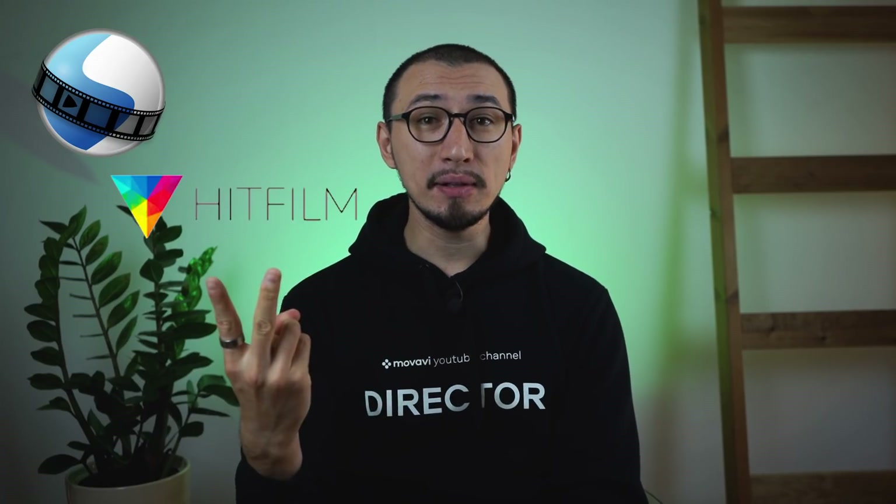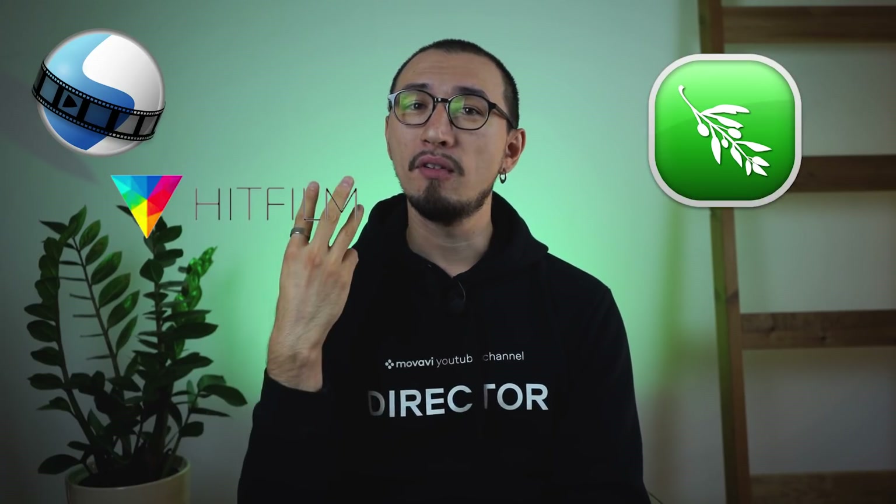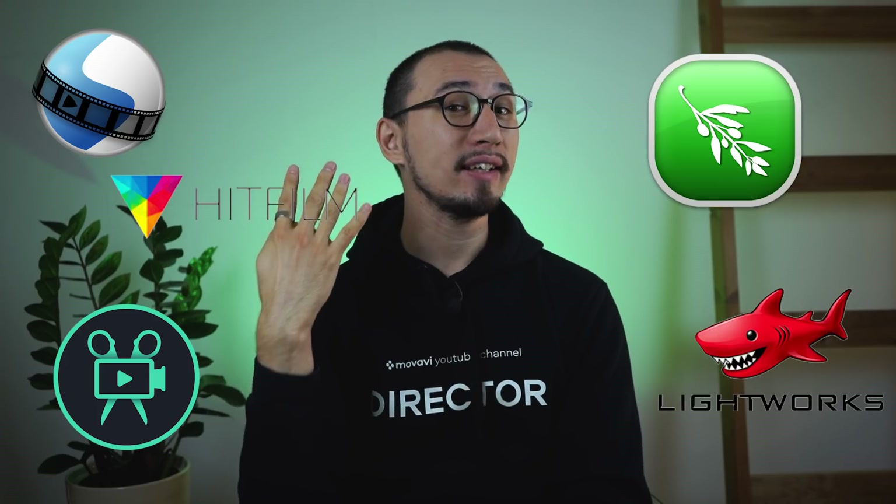My name is Roman and you're watching Mulavi Vlog, your go-to channel for making great videos. Today I have prepared a very useful review for everyone, and especially for those who have come back from vacation and are looking for a video editor for fast and powerful video editing. I would like to tell you about OpenShot, HitFilm Express, Olive, Movavi Video Editor, and Lightworks.